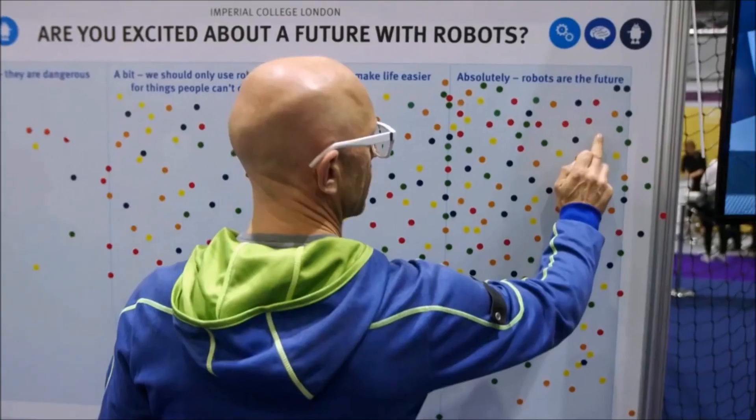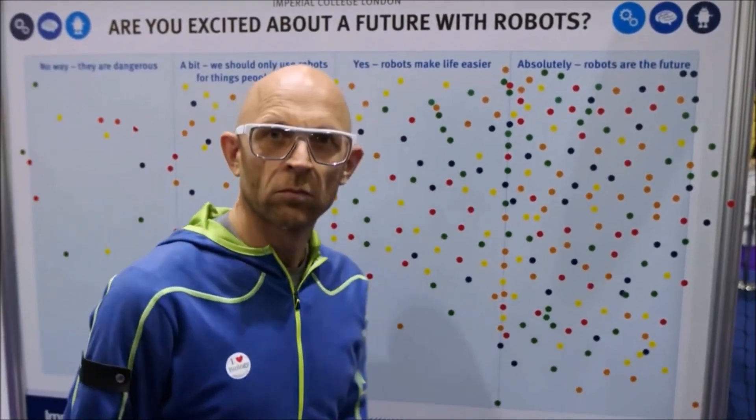Very cool, and equally impressive were some very creative robots — merging two of my great...